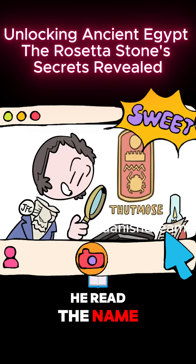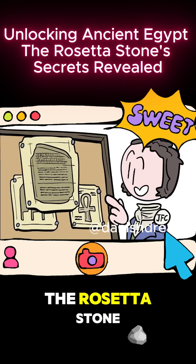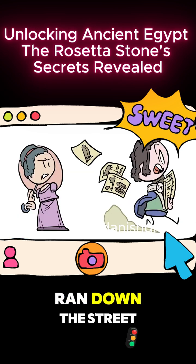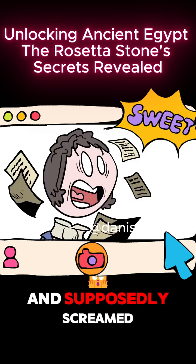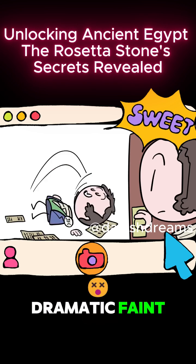And it was 1822 when it all clicked. He read the name Thutmose from an imported inscription, then checked it against the Rosetta Stone. He then bolted from his desk, ran down the street to his brother's house, and supposedly screamed, "I've got it!" before collapsing in a dramatic faint.